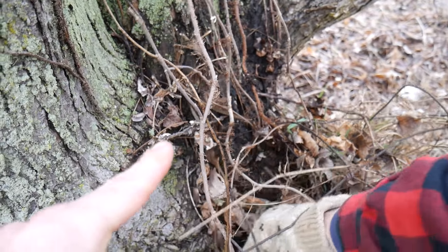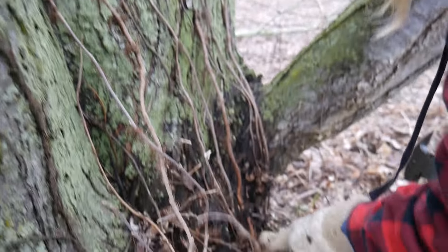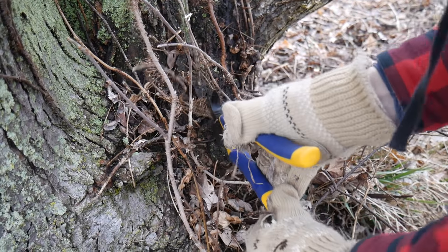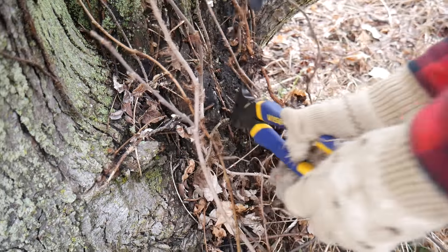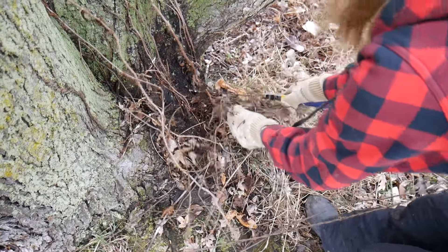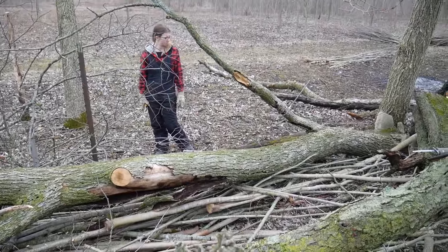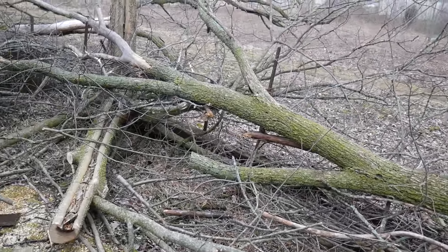I'm trying to figure out where to cut it. This is all poison ivy that Ashley is not even caring about. We've got to cut it, right? She's tainting the new tool — now I won't be able to touch it. We've hit a snag in the fence removal. I've got to get all this out of the way, so let's get working.